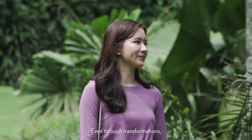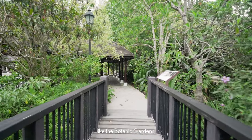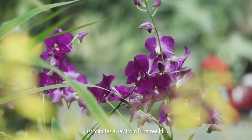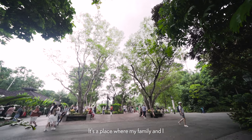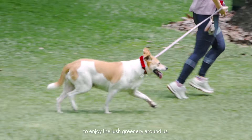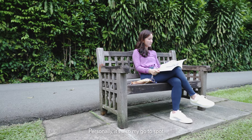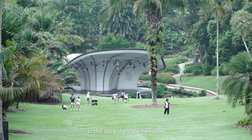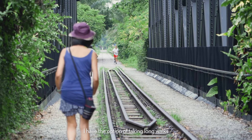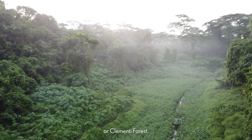Even through transformations, some places remain iconic, like the Botanic Gardens. Just minutes away from Pine Tree Hill, it's a place where my family and I occasionally take walks to enjoy the lush greenery around us. Personally, it's also my go-to spot to chill out and escape the hassle. At other times, I have the option of taking long walks along the Rail Corridor or Clementi Forest.